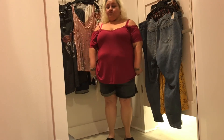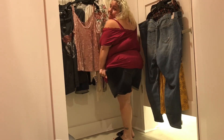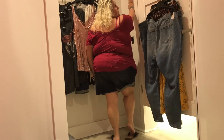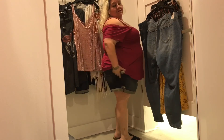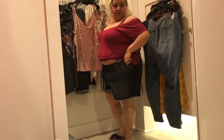Super soft lace trim cold shoulder top — $38.90, wearing it in a 3X. Key features: jersey knit, drape look, and cold shoulder cutouts. It was definitely a comfortable shirt — way cute. I didn't get it, and I'm kind of kicking myself because I actually like this shirt. Let me know what you think.